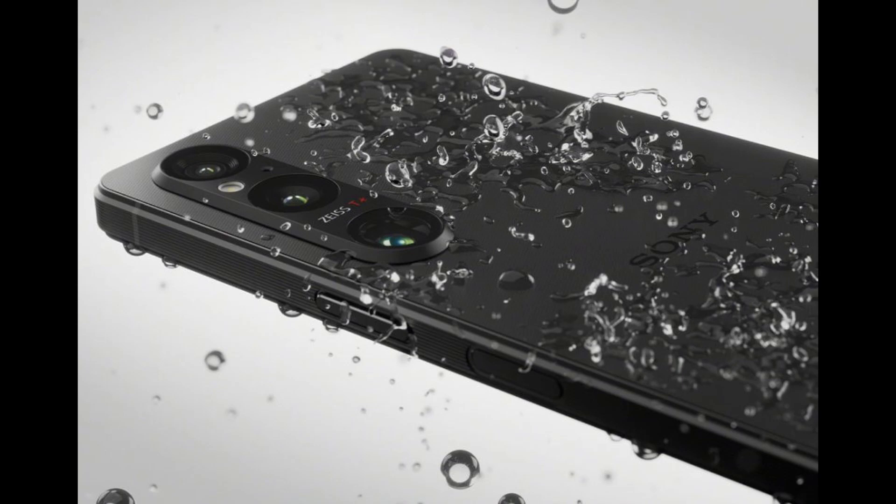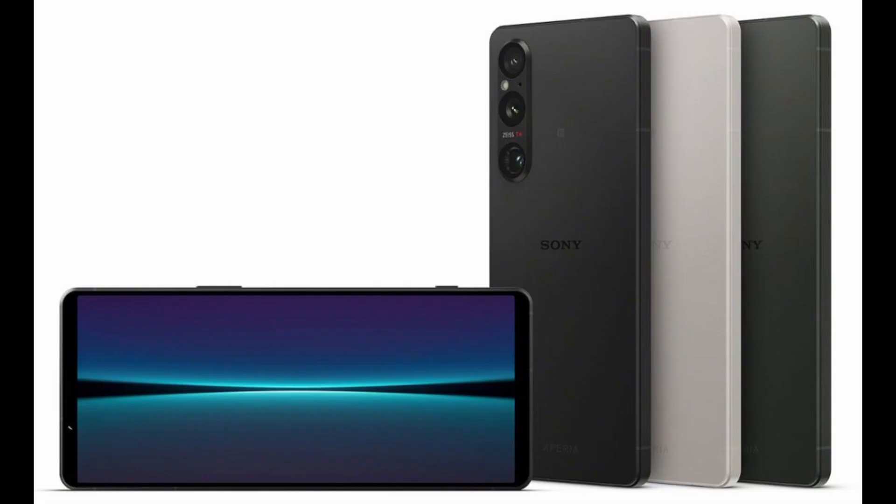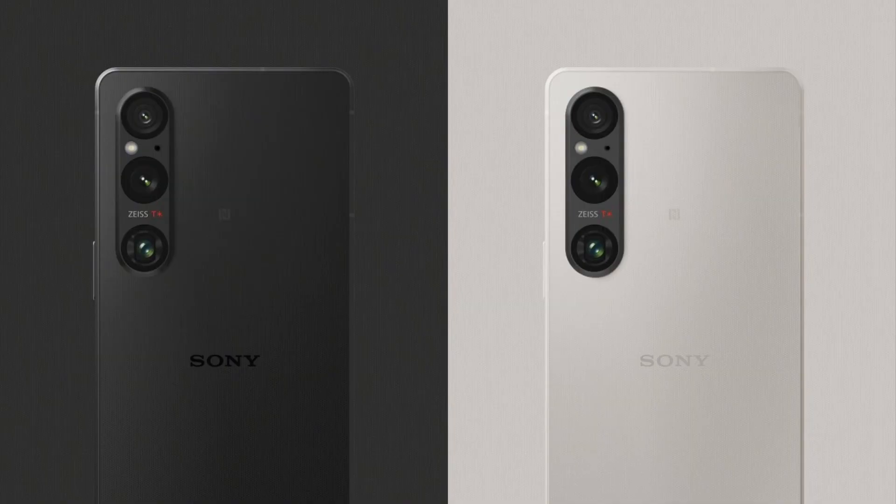Sony has launched its latest flagship smartphone, the Xperia 1V, which boasts several notable features including a 6.5-inch 2K OLED display and the X-Morty for mobile stacked sensor, which the company claims will elevate low-light smartphone photography to a new level.